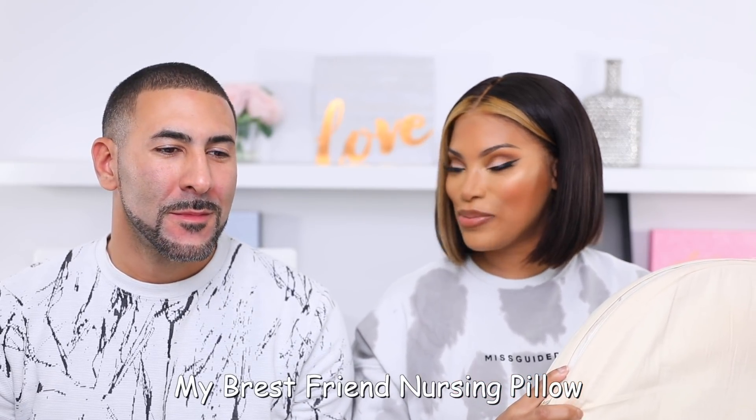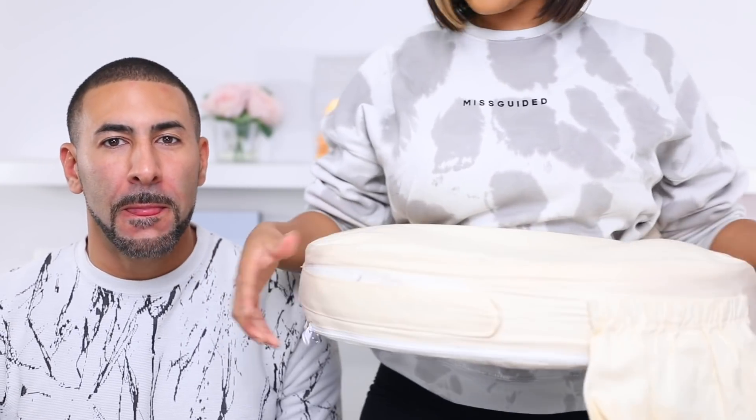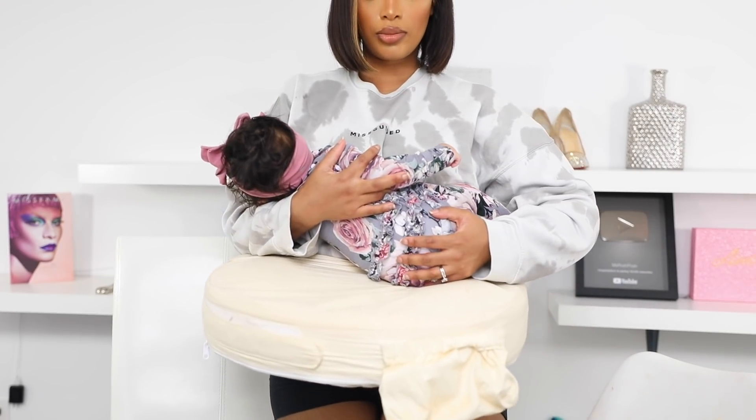This is the My Brest Friend nursing pillow — B-R-E-S-T, My Brest Friend. I freaking love this thing so much, you guys. It goes around my waist like this and I can just buckle it in. Baby Margo just sits right here and my hand is there holding her. This is just amazing — I freaking love it.